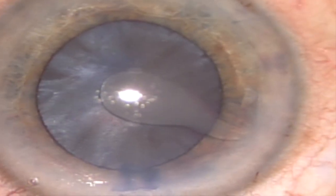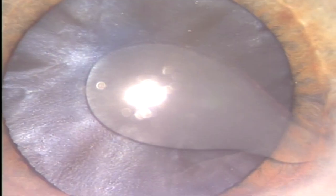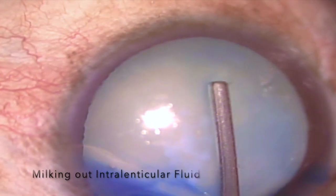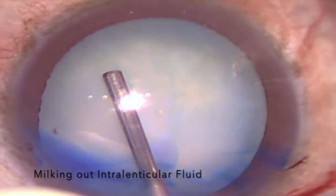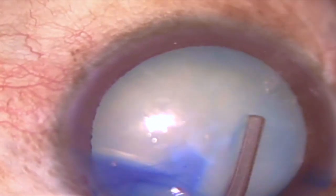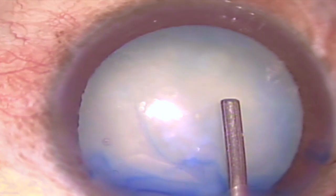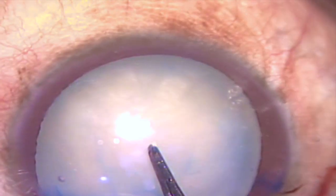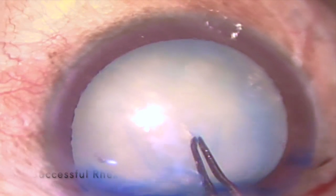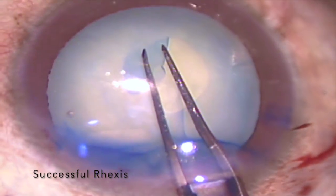Pressurized intralenticular fluid gushes out like a volcanic eruption through the hole, which decreases the intralenticular pressure and helps in decompression of the capsular back. Complete evacuation of intralenticular fluid, including the posterior compartment fluid, is achieved by tapping and pressing the anterior capsule posteriorly with the help of an air cannula. Once capsular back decompression is complete, the anterior chamber is reformed with cohesive viscoelastic to pressurize and flatten the anterior capsule. An intended 5 to 5.5 mm capsular rhexis is then initiated after tearing the central hole using rhexis forceps and easily completed without the risk of peripheral extension of the capsular tear.